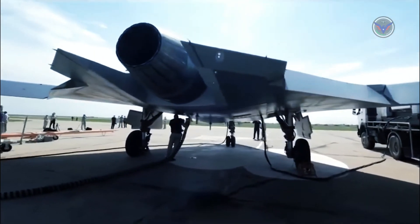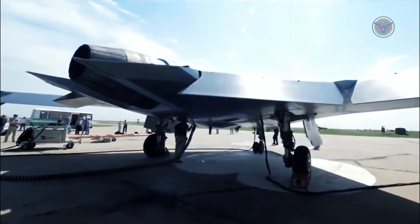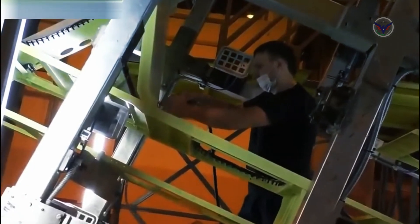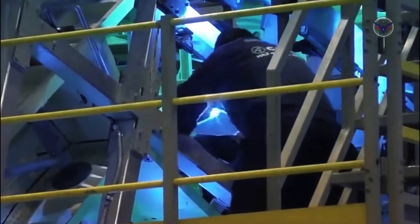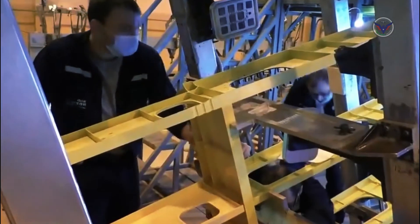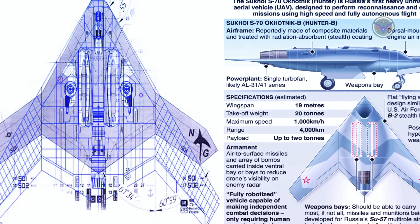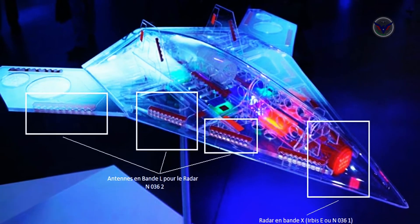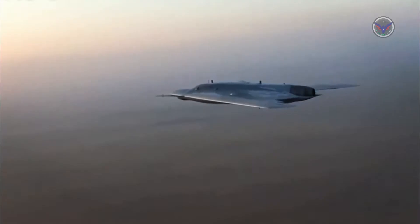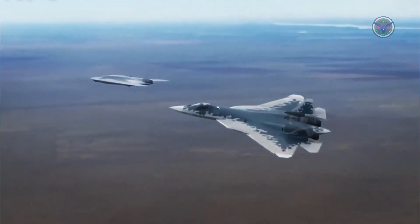The S-70 exhibits typical low-observable features, including cropped wingtips as first seen on the Lockheed F-117. However, the tailpipe — for the engine believed to be a variant of the Saturn AL-41F that powers the Su-35S and Su-57 — is left unshrouded, with a detrimental effect on radar and infrared signatures. This could be just an expedient measure to allow flight testing to begin, as is also likely to be the case concerning the conspicuous and unstealthy secondary intakes and antenna fairings located around the airframe.